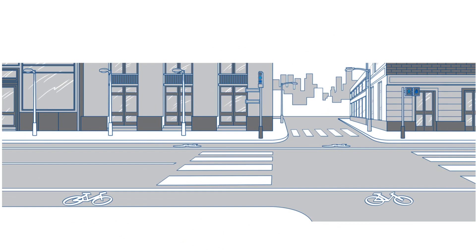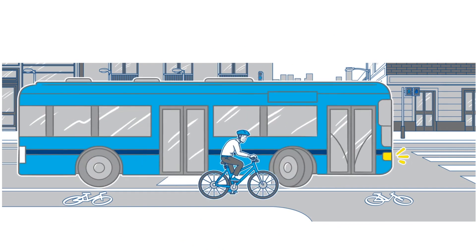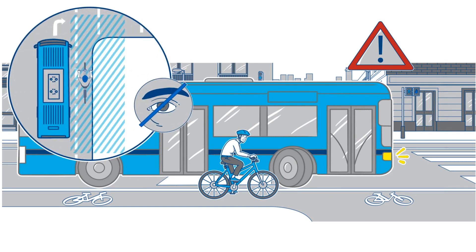Thomas is the fleet manager of a bus operator and travels to work on his bike every morning. During these trips, he frequently faces dangerous situations involving truck or bus drivers. When they turn, he's in their blind spot where the drivers can't see him.